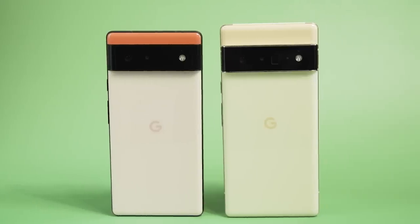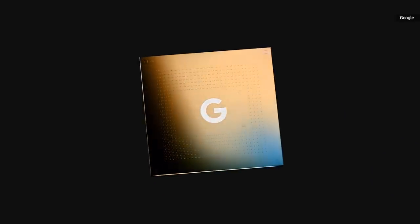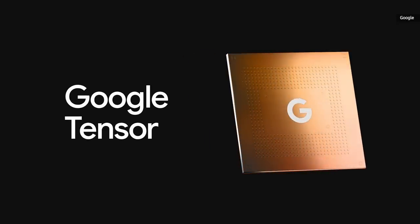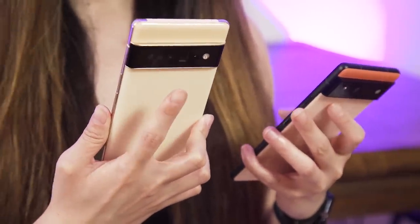The Pixel 6 and the Pixel 6 Pro are finally here, and Google isn't playing any games. These are the flagships the company has wanted to build for years, and this is now actually possible thanks to the realization of its very own chip called Tensor. We've seen already a lot of pictures and videos from Google circulating on the internet, but now that we finally have devices to play with and have full specs to share with you, we can tell you more about these devices.